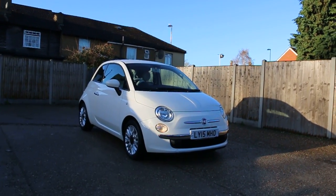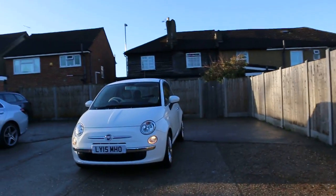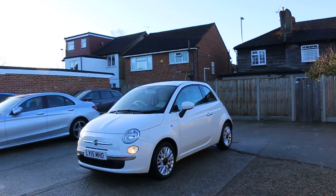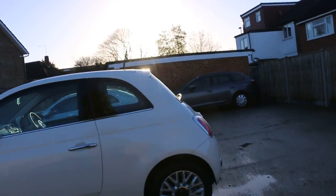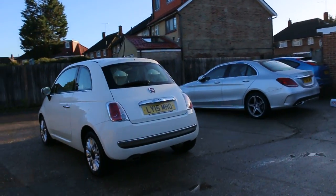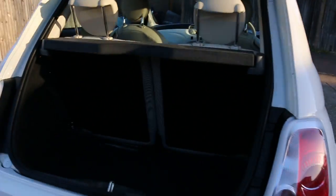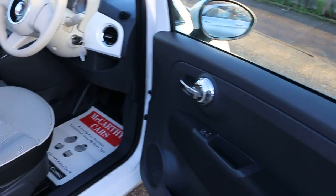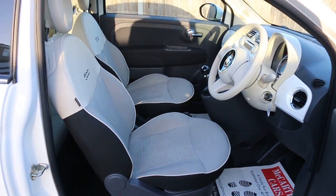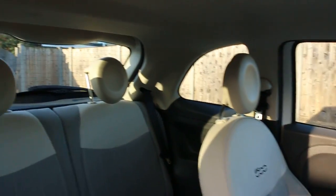Now available at McCarty Cars: Fiat 500, 15 plate, 2015, white. The car has front daytime running lights, alloy wheels, split folding rear seats, electric mirrors, light gray velour interior, side and front airbags, and four headrests.